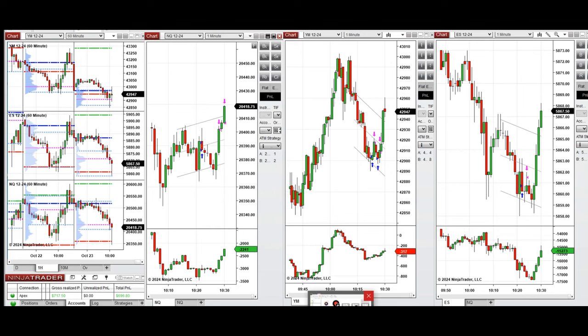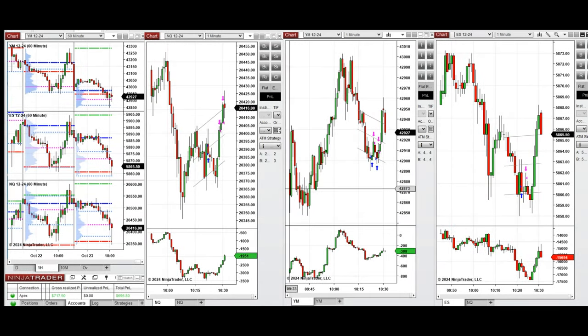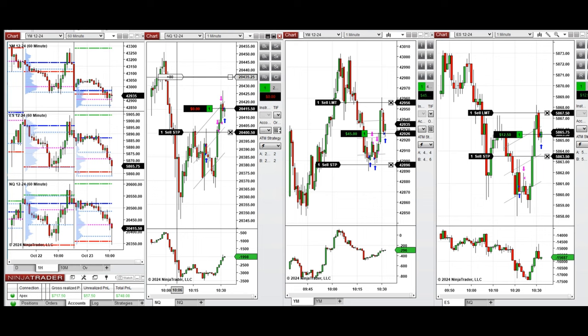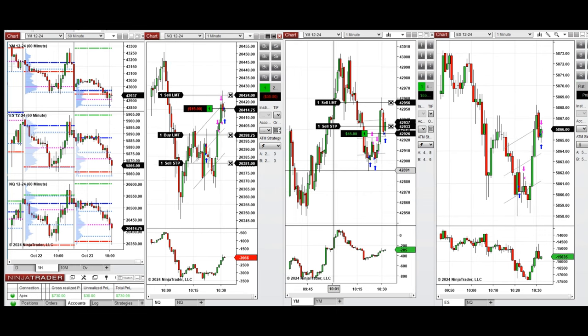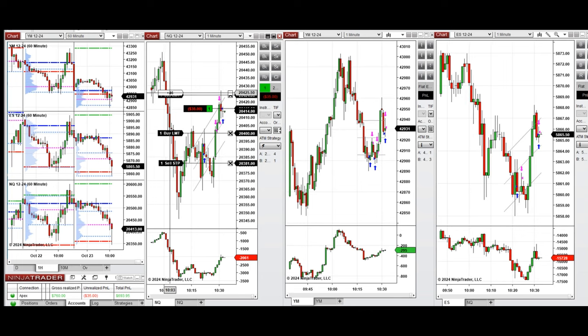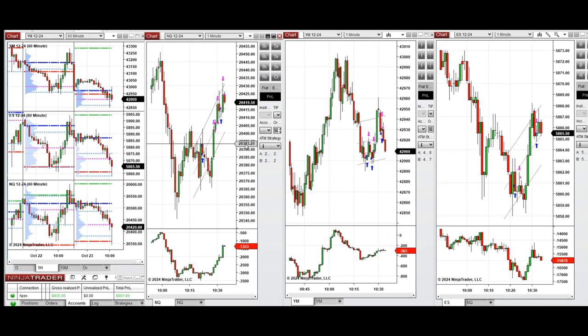We're waiting for a deeper pullback down and entering long positions. We set up T on all eminis, and the targets and all positions were closed by ATM and also manually. We're done for the day, so let's look at the stats.